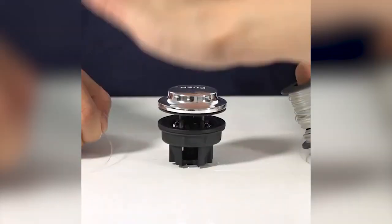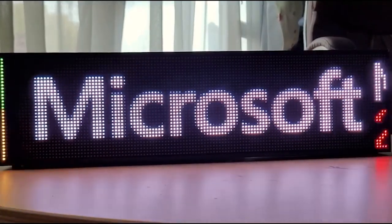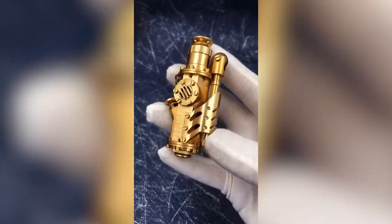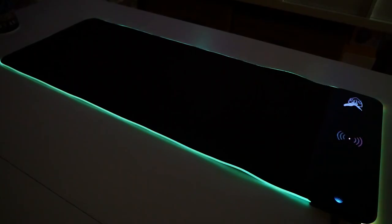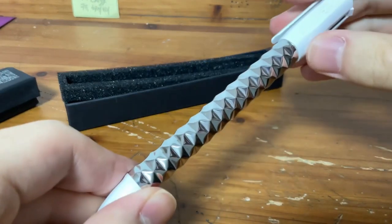Hey everyone, welcome back to the channel. We've got 16 awesome gadgets for you today. Looking for a desk-size LED ticker? Or how about a creative lighting-themed cigarette lighter? Or better yet, how about a wireless charging mousepad that combines wireless charging and mouse placement functions? Well, we've got all this and more. Enjoy!